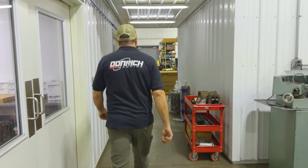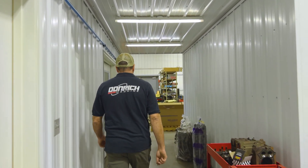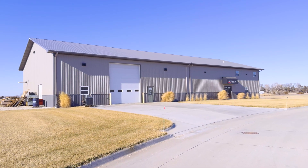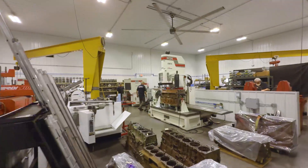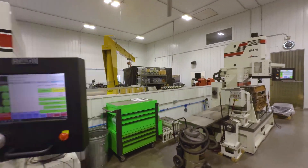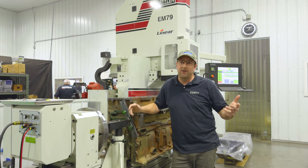What I'm most proud of is starting out as a one-man shop in a 2,000-square-foot building with just a handful of equipment, and now we've moved into a 7,200-square-foot new facility with multiple employees, the latest CNC machine equipment, and an in-house dyno.